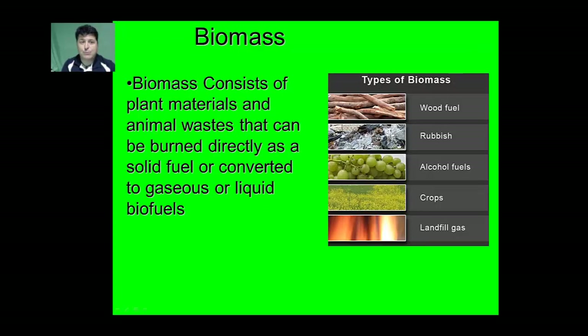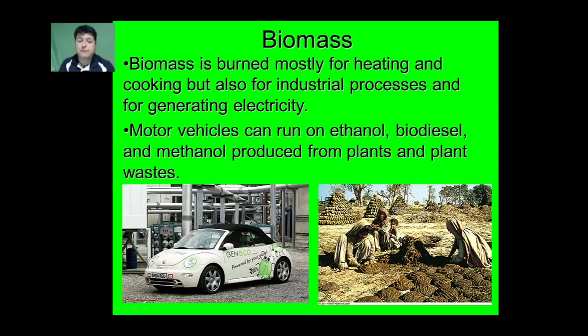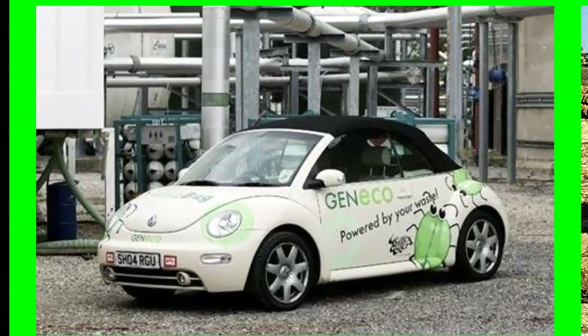Another renewable resource is biomass. Biomass consists of any kind of plant material or animal waste that can either be burned directly as solid fuel or converted to gaseous or liquid fuel. Biomass is burned mostly for heating and cooking, but also for industrial processes and generating electricity. Motor vehicles can run on ethanol, biodiesel, and methanol produced from plants and plant wastes. Here we see a Volkswagen that's been converted to run on methane produced from the breakdown of human waste at a wastewater facility in England.